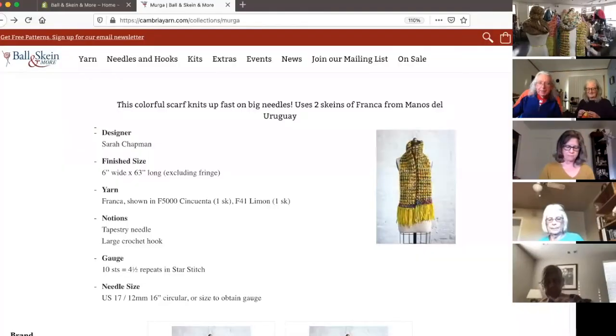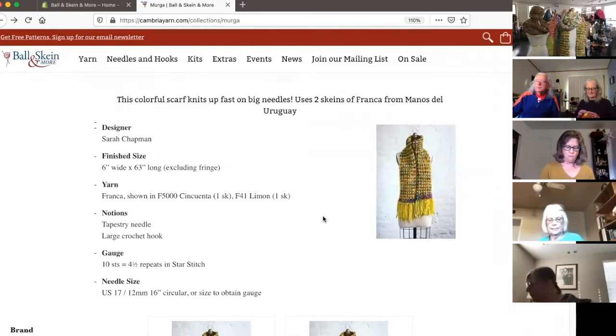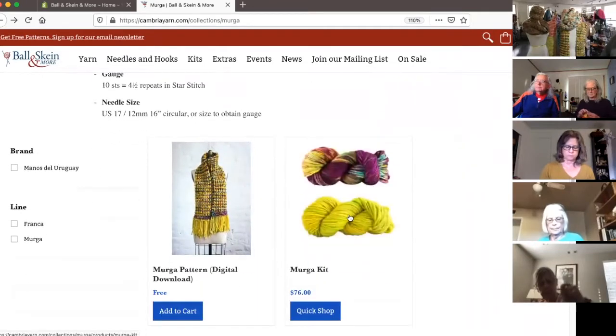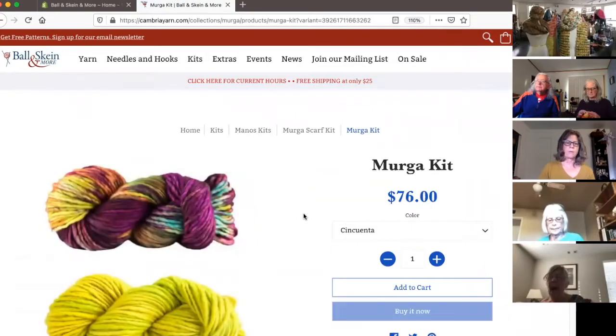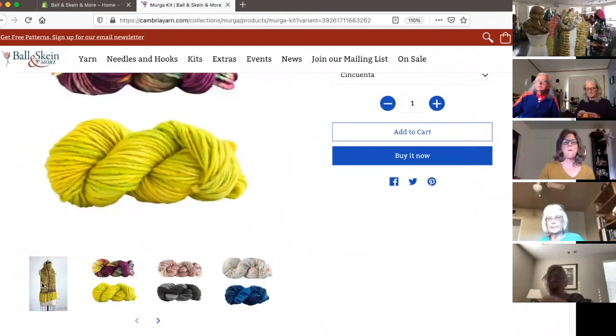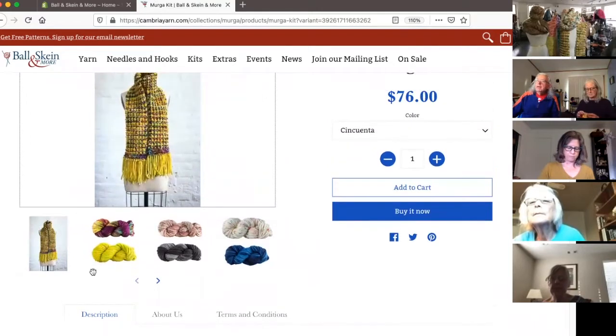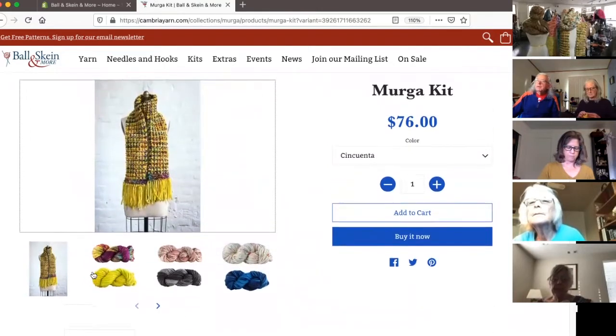Franca is really thick — it's a super bulky — but it's not actually that heavy. I think part of that is because it's single ply; there's a lot of loft in these squishy little strands. That's the Myrga. I put some kits together for this lovely scarf. It's done on 17s, so it's a nice, very fast knit — enjoyable, gives you that instant gratification really quickly. While still having a sizable piece — this is a long scarf, going at 63 inches long without the fringe, which is a standard wrap size.